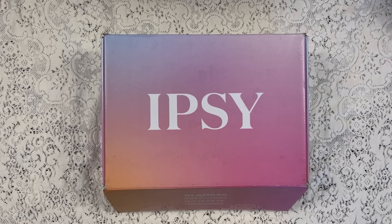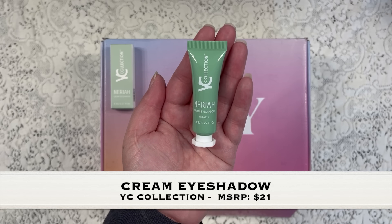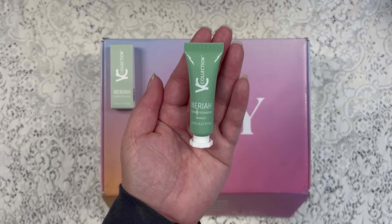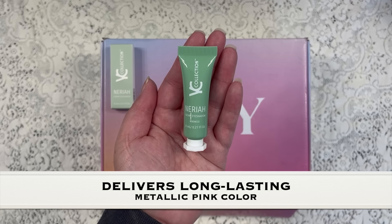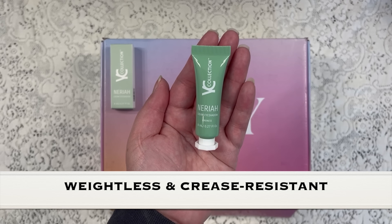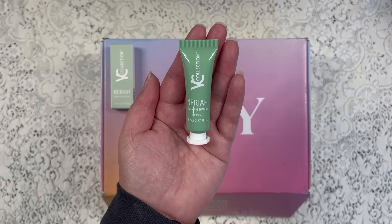All right, let's get started. The first item I want to share with you is from YC Collection. This is a cream eyeshadow that has a manufactured retail price of $21 and the color is called Kindness. It's a buttery formula that delivers long-lasting metallic pink color that is both weightless and crease resistant. I am very much looking forward to trying this out.